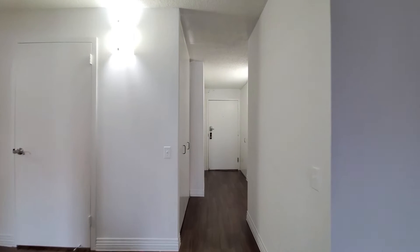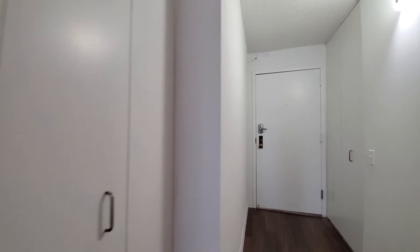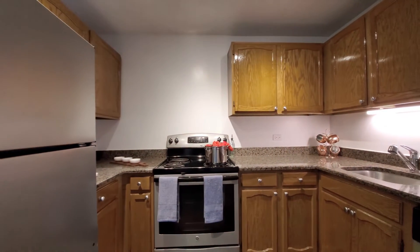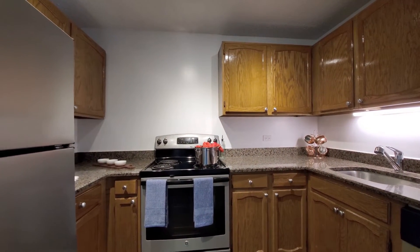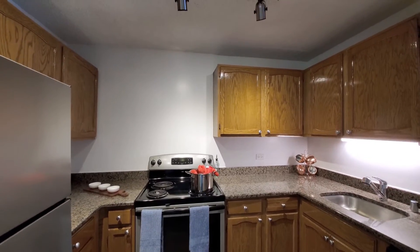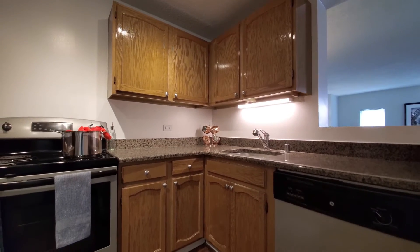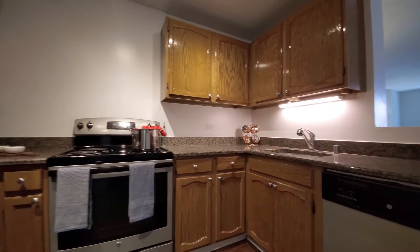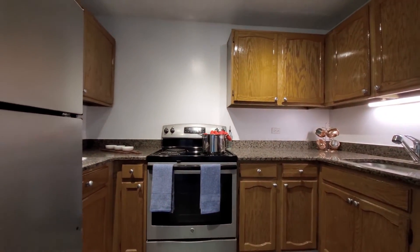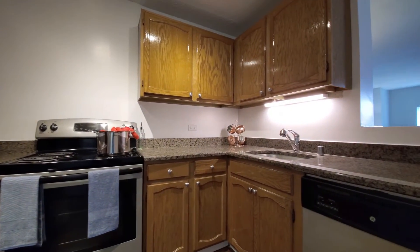Heading back toward the entryway, there's a coat closet off to my left and another closet off to my right, turning into an efficient U-shaped kitchen. Granite counters, honey-colored cabinetry, track lighting, undermount stainless steel sink. Overall, good cabinet and counter space. This is a four-burner stainless steel electric range and a dishwasher.